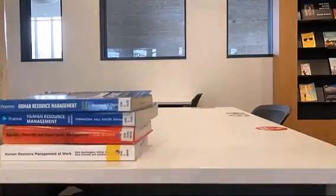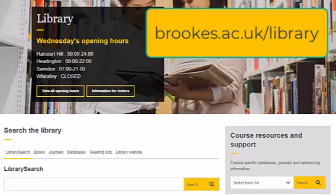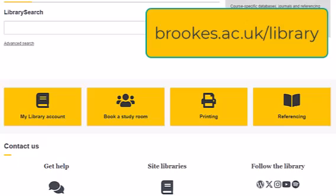Undergraduates can borrow up to 20 items and postgraduates can borrow up to 30 items. We also have lots of resources available online such as e-books, journal articles and databases, and you can find those by going to our library web pages.